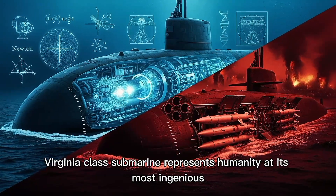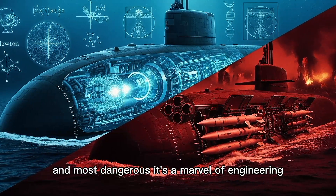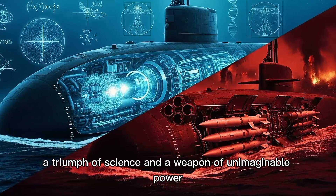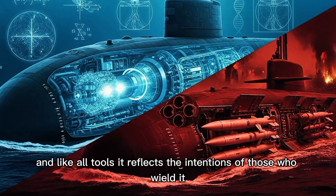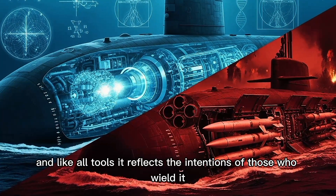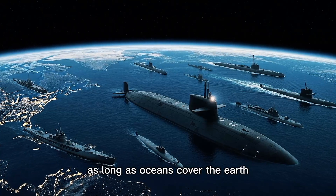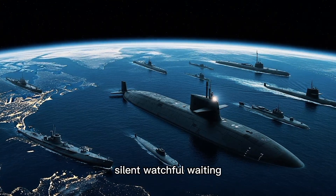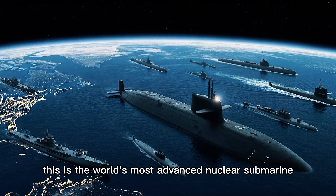The Virginia-class submarine represents humanity at its most ingenious and most dangerous. It's a marvel of engineering, a triumph of science, and a weapon of unimaginable power. But ultimately, it's a tool. And like all tools, it reflects the intentions of those who wield it. As long as nations compete for power, as long as oceans cover the earth, submarines will prowl the deep — silent, watchful, waiting.